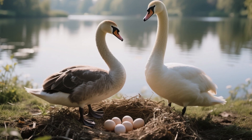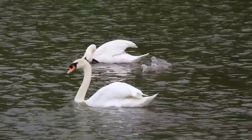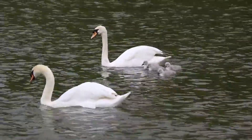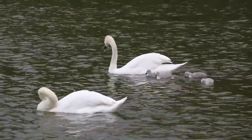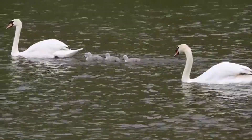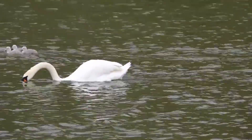Do you know what comes out of a swan's egg? Stage 2: the cygnets. Baby swans — they're called cygnets. They have fluffy gray feathers and tiny beaks. At first they can't fly, but they can swim right away, and they follow their parents everywhere. It's so cute!